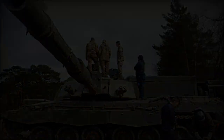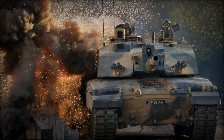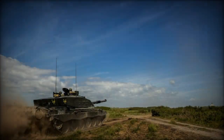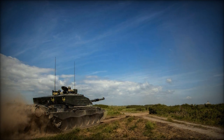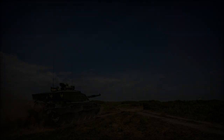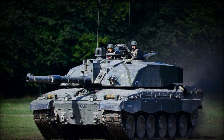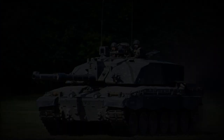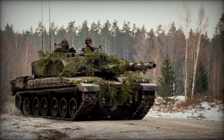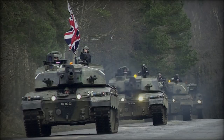Ukrainian forces have implemented comprehensive modifications to the original British Challenger 2, focusing on significantly enhancing crew protection to meet the unique challenges of the Ukrainian battlefield. Notable improvements include the addition of grill armor and rubber side skirts to the hull sides, providing extra defense against anti-tank weapons. An armored shield has been installed at the front of the gunner's machine gun, and the front hull now features wire cage armor designed to neutralize anti-tank guided missiles and rocket-propelled grenades before they reach the main armor.